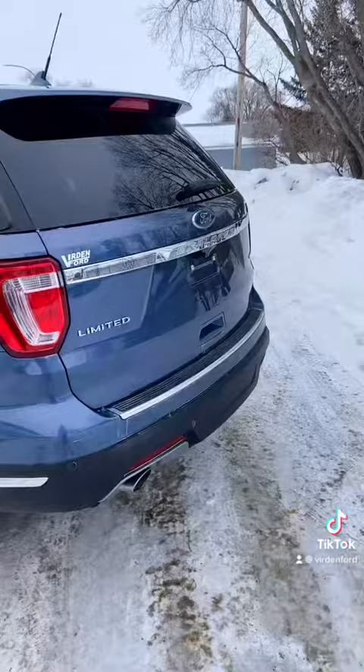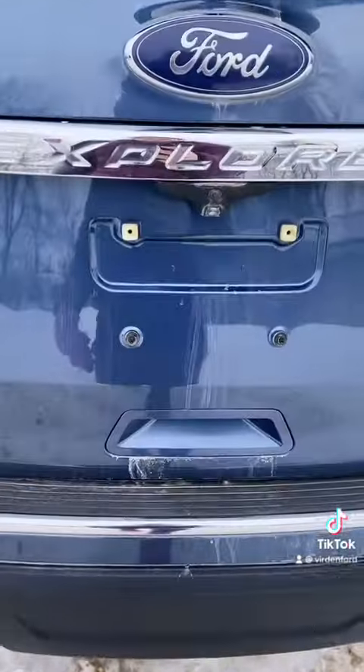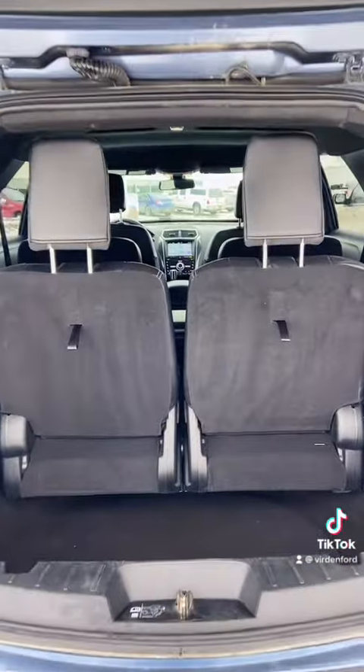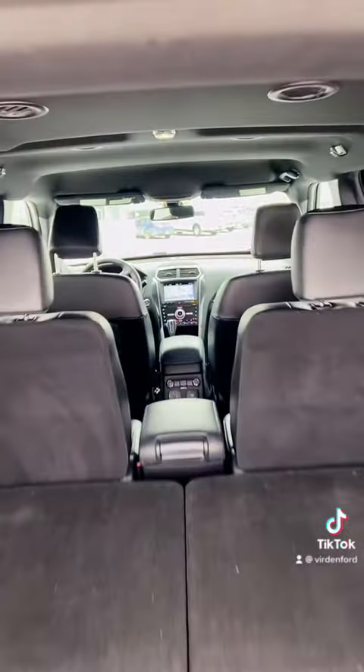Let's check out the cargo space that these Explorers have to offer. With the push of a button you have a power liftgate and so much room back here. But if you need a little bit more, just push another button and there you are — even more storage space.